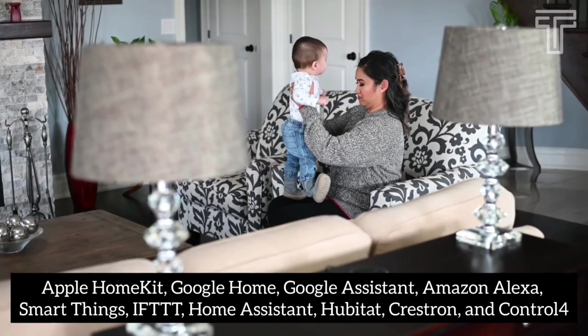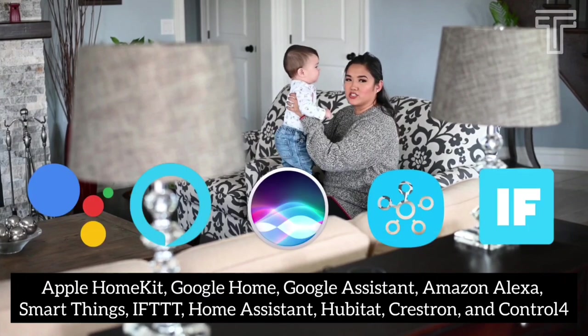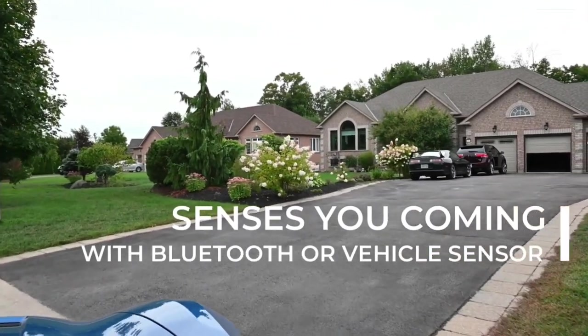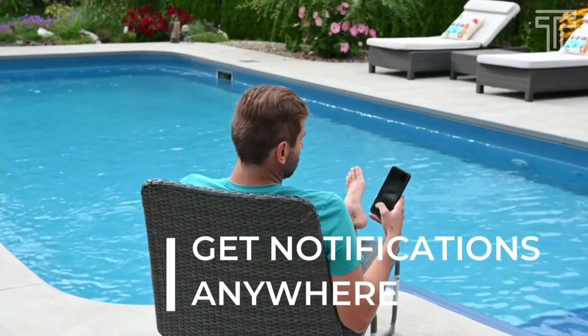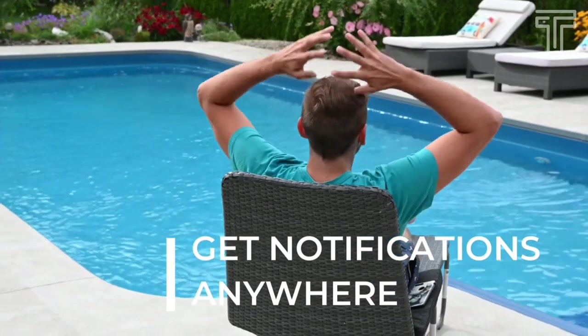Number seven: Tailwind IQ3. Easily access your garage without a key or remote control. Works with Apple HomeKit, Google Home, Google Assistant, Amazon Alexa, SmartThings, IFTTT, Home Assistant, Hubitat, Crestron, and Control4. It requires a vehicle sensor or Bluetooth to automatically and securely open the door as you arrive home. You can also open and close and check door status and receive customized alerts anywhere in the world using your smart device.